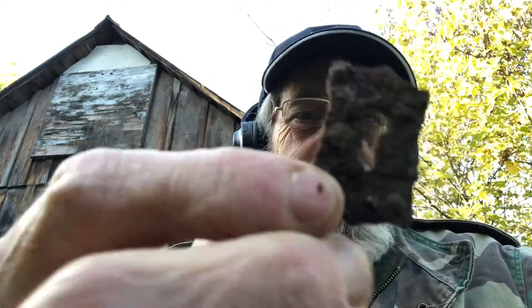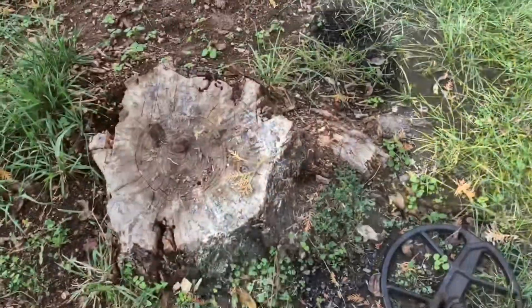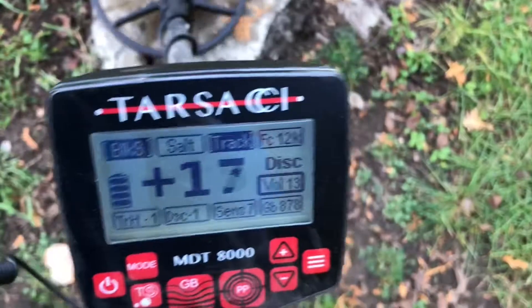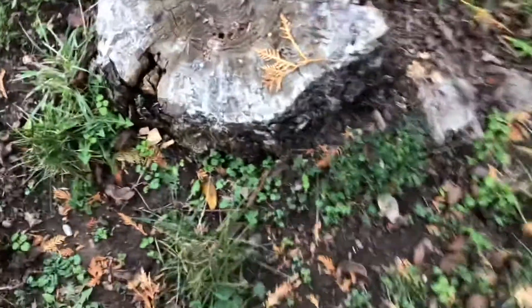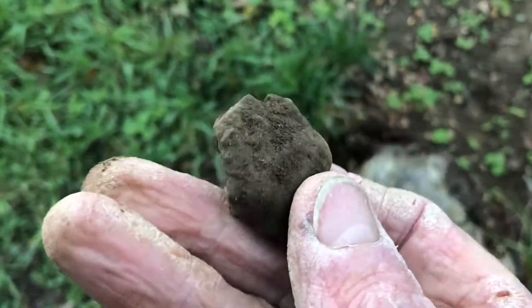I was checking on those pieces of junk and one of them actually turned out to be a keyhole - a nice little relic, even though it's iron. Then I got a deep signal and pulled out a big hunk of lead. Not sure if it was a bullet at one point or what.